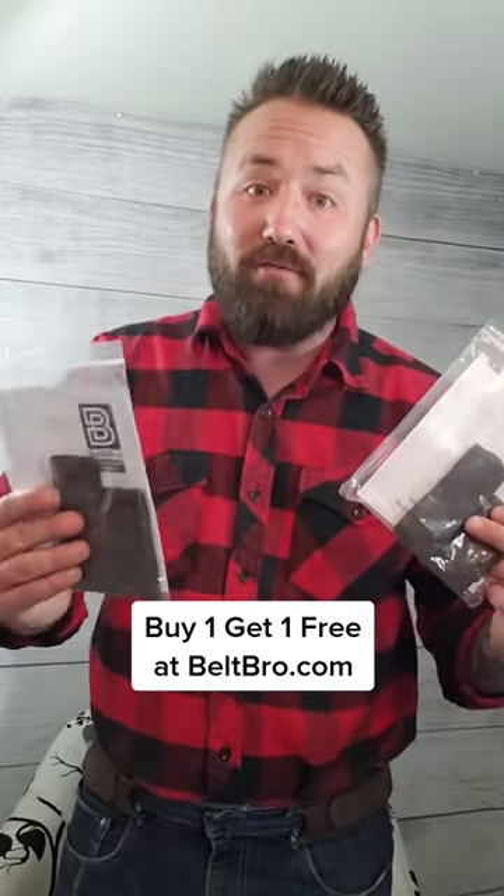I bought my Beltbro on Beltbro.com. They're offering a buy one, get one free deal, so you can get one for each side. That's definitely the way to go.